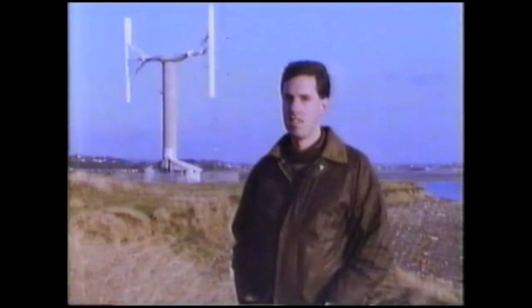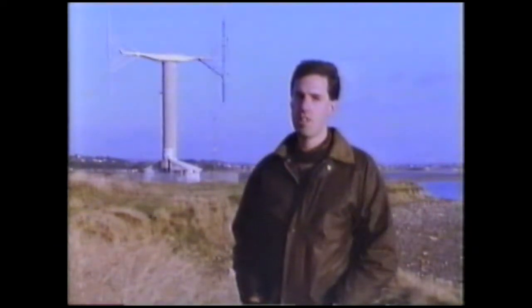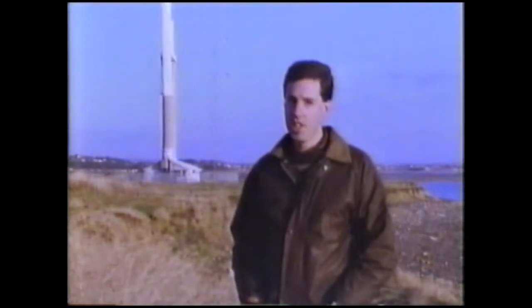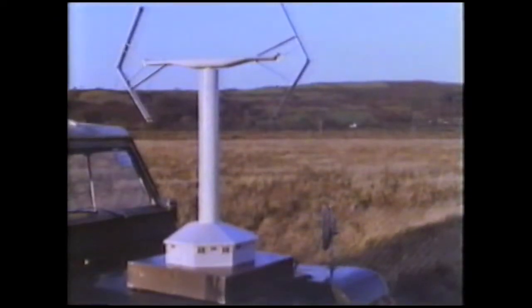Simon Powell is in charge of this turbine. This is a vertical axis design — you can see the way it rotates is quite different to the other machine on the site. This has one major advantage: you don't need to steer the machine into the wind. Whatever the wind direction, the machine will still make power. Another advantage is that the blade stresses in the design are less.